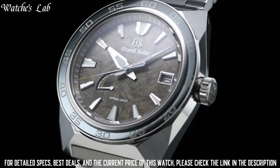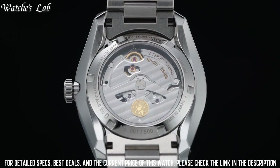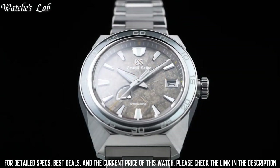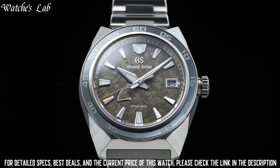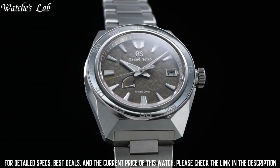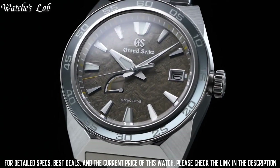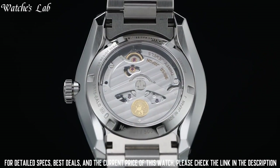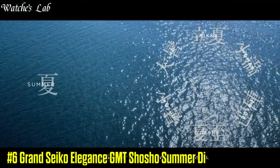Case size diameter 44.5mm, lug-to-lug 50mm, thickness 14.3mm, bandwidth 23mm. Clasp type: 3-fold clasp with secure lock and push button release. Solid and slide adjuster. Water resistance at 20 bar. Features: serial number engraved on the case back, screw-down crown, 30 jewels, power reserve indicator.